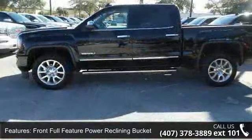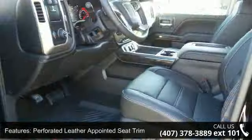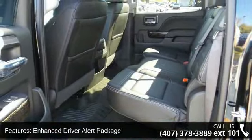Some of the top features included with this vehicle are a 3.4 to rear axle ratio, front full feature power reclining bucket seats, perforated leather appointed seat trim, heated and vented front bucket seats, and an enhanced driver alert package.